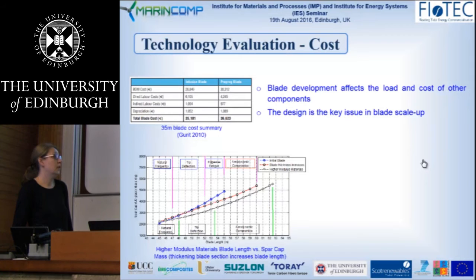When I say higher modulus, I mean R-glass or S-glass, but those can become more expensive.